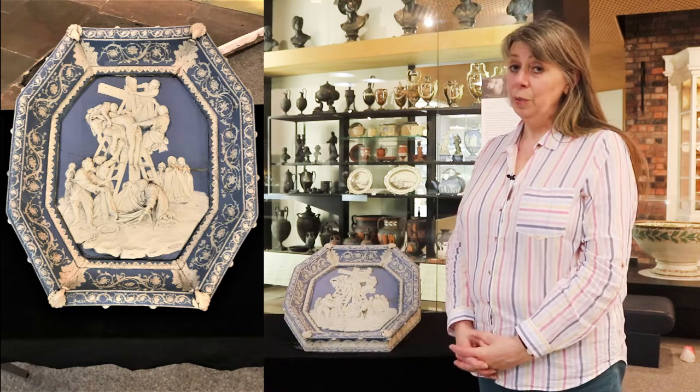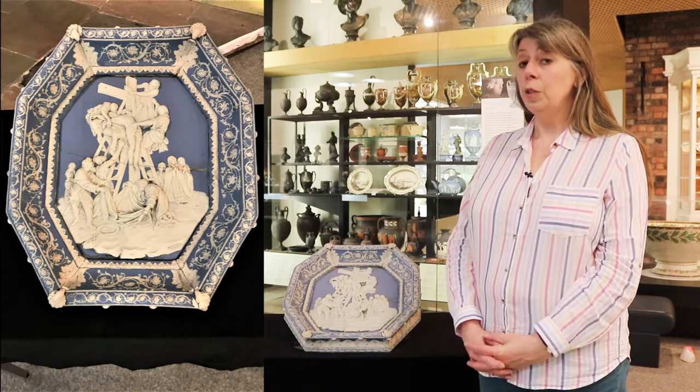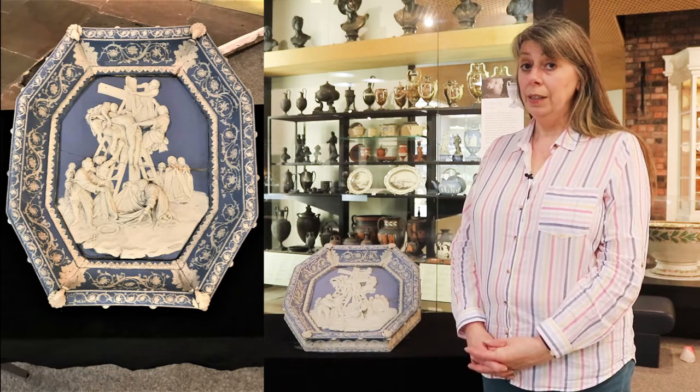The piece I'd like to look at today is one of the first pieces acquired by the museum, around about 1838 to 1840, and it's very suitable as we're at the Easter weekend, because it's a blue and white jasper plaque depicting the descent from the cross, modelled and made by the famous potter Enoch Wood of Burslem. This is one of the pieces not usually on display in the gallery itself, but it's a particularly interesting piece and one of the first the museum ever had in its collection.